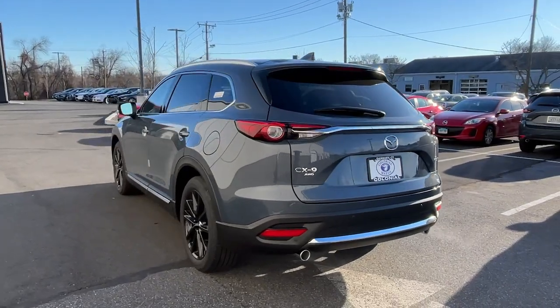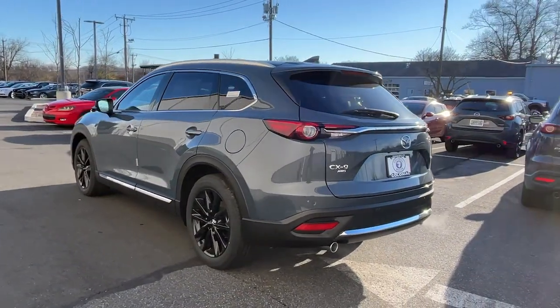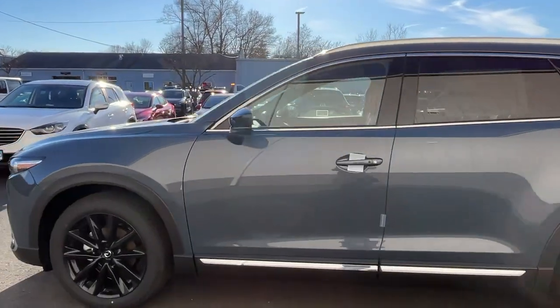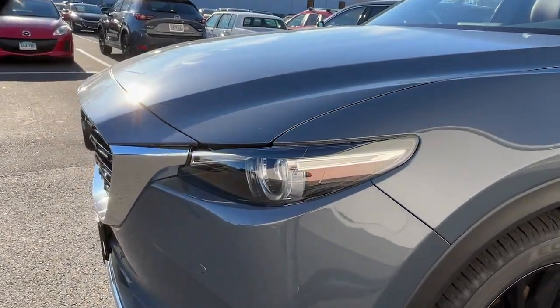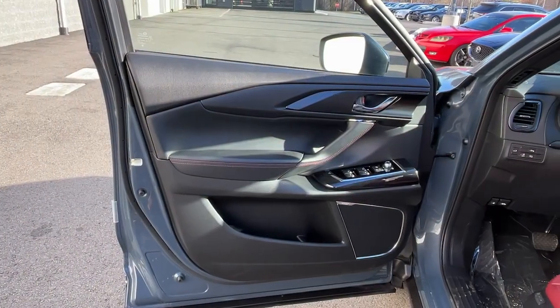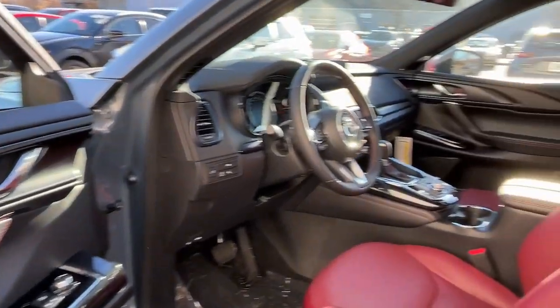The following are some of this vehicle's highlighted options: keyless entry, satellite radio, fog lamps, power passenger seat, sunroof, rear AC, heated front seat, third-row seat, dual-zone AC, and stability control.